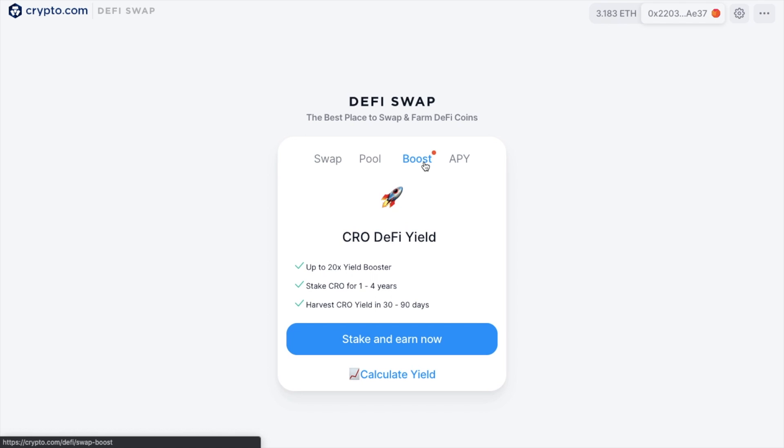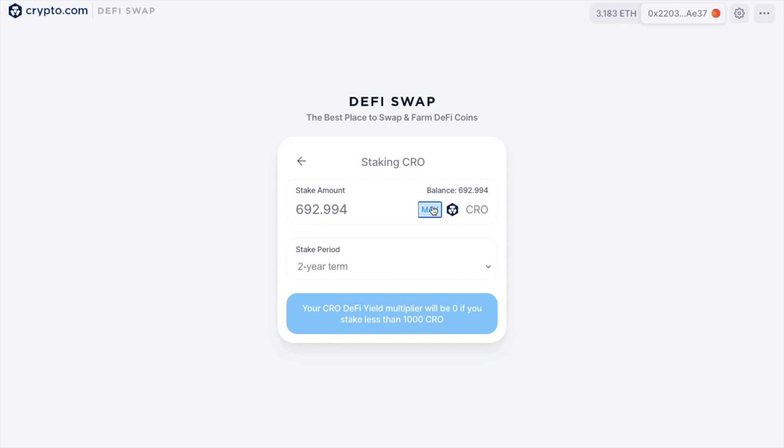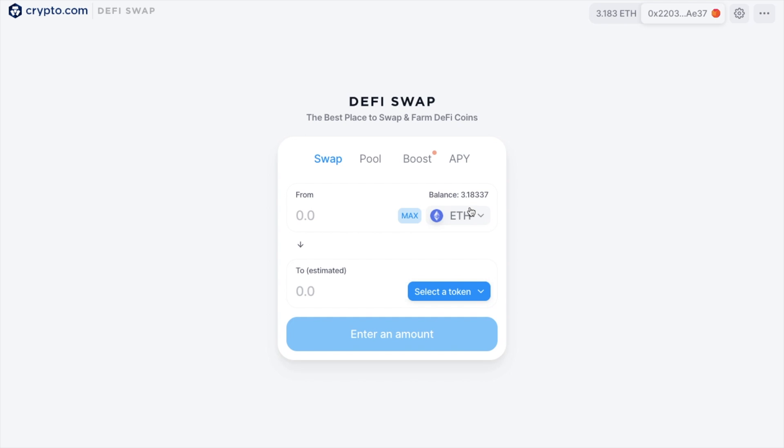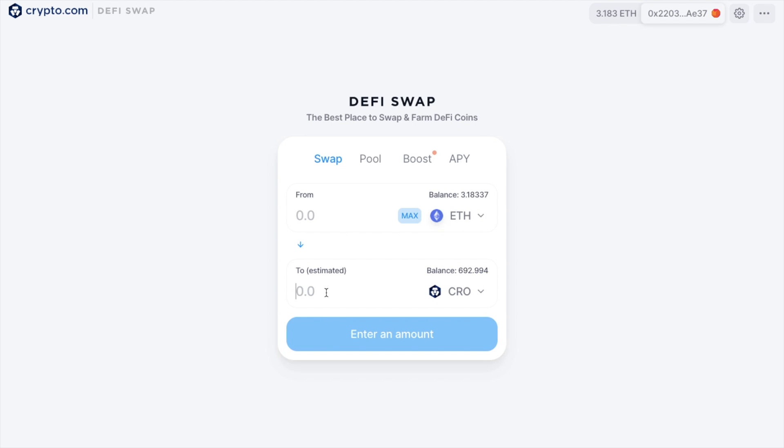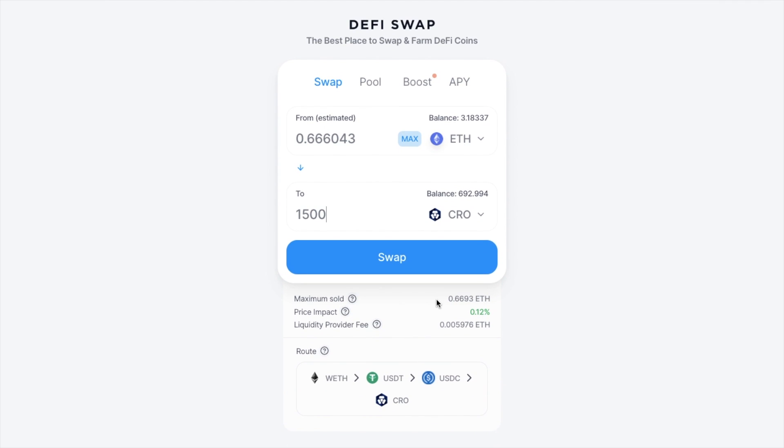I'll now go through an example of how to swap, how to boost, and how to pool your tokens. I'd like to stake, but I only have 692 CRO available, so I'll need to get some more to be able to boost. Heading over to Swap, I've got an ETH balance of 3 ETH, so I'm going to swap that for CRO — about 1,500 CRO. It'll show me the maximum I'll receive due to slippage, the price impact, and the liquidity provider fee of 0.3%. It also shows the route of how it's going to be converted into CRO. I'll go ahead and confirm my swap.